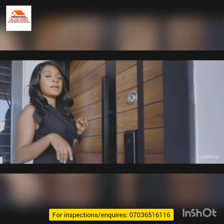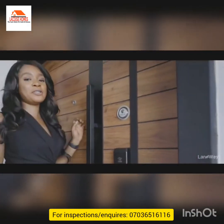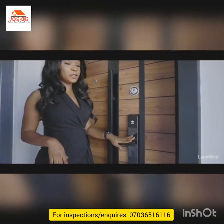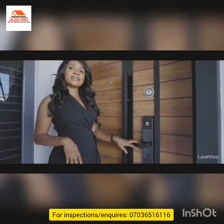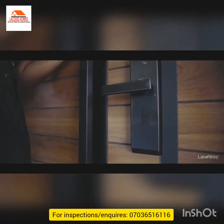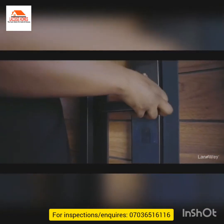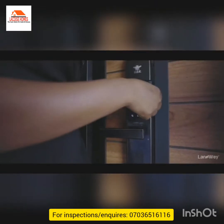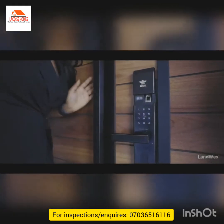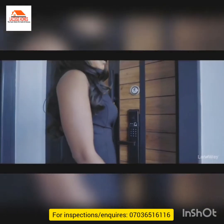Before we go in, I'd like to talk about this door — specifically the lock. This lock right here is a smart lock. How can you open it? Three ways: either with a fingerprint, with a pin code, or a key. But I don't have the keys, so I'd have to use the doorbell.